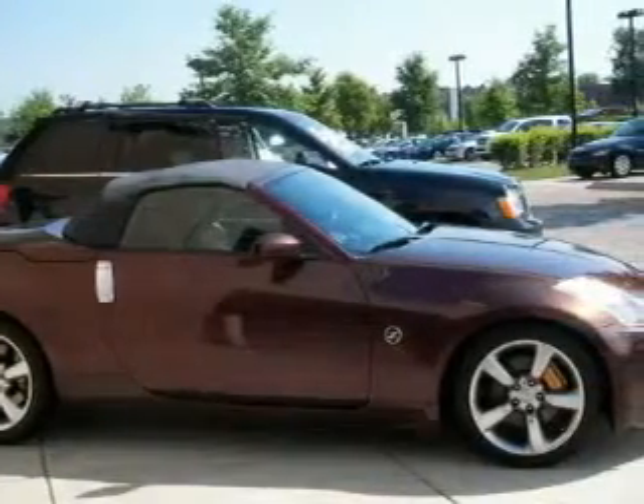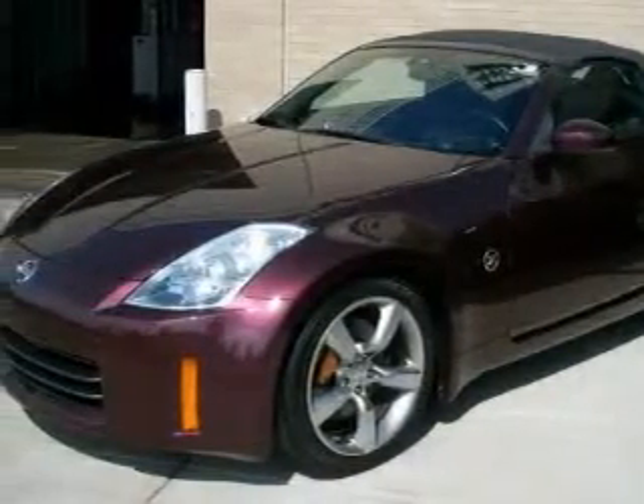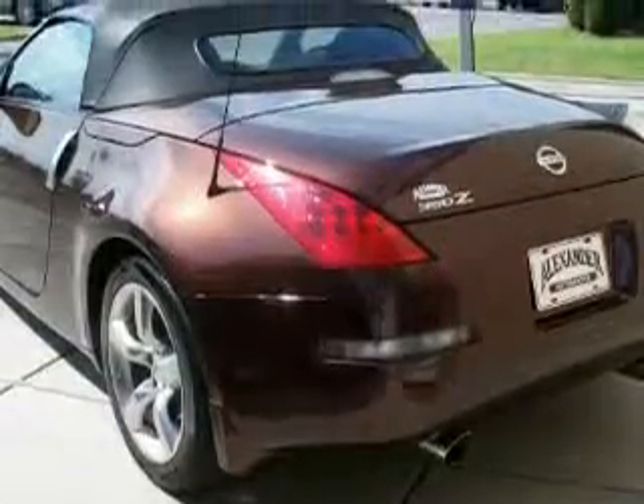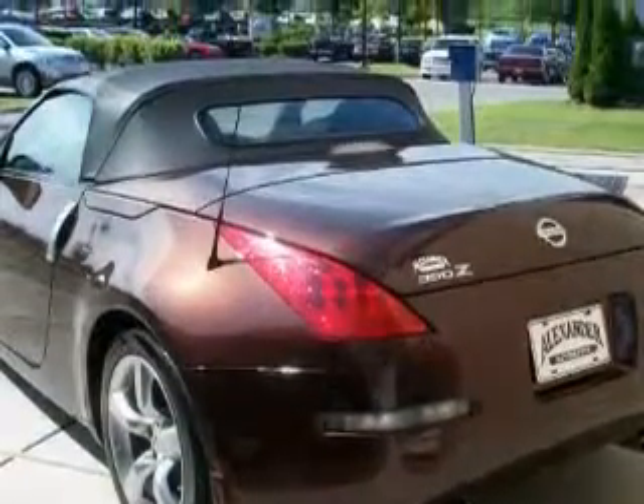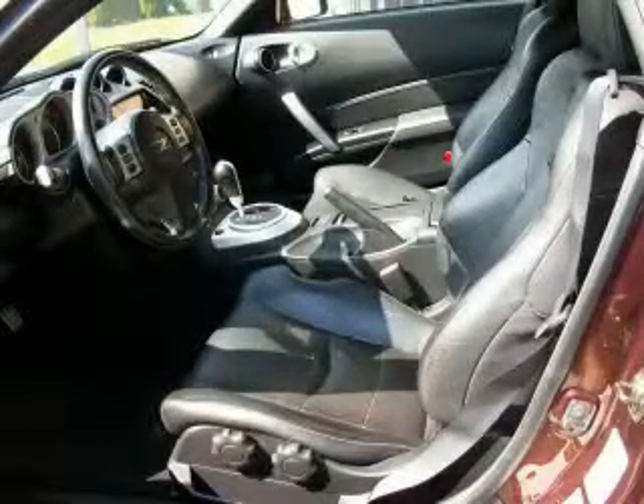It has a 3.5-liter six-cylinder engine and an automatic transmission. Its top features include an interior wind deflector, a power passenger seat, a leather-wrapped steering wheel, a navigation system, cruise control, a traction control system, and an anti-lock braking system. This vehicle has fewer than 38,000 miles on the odometer.